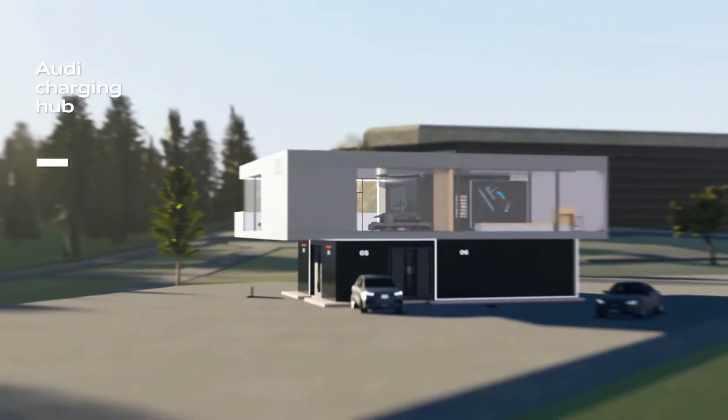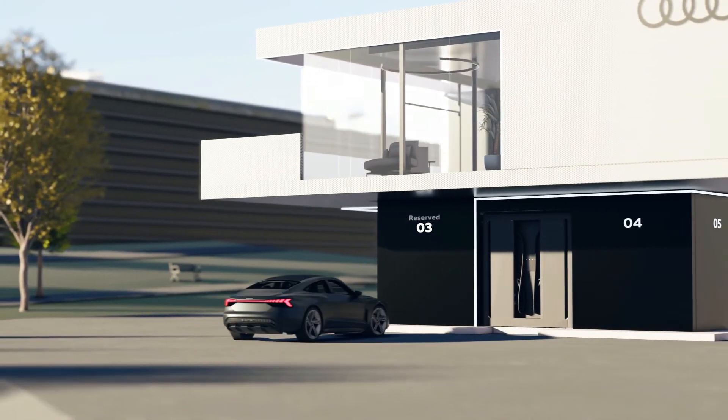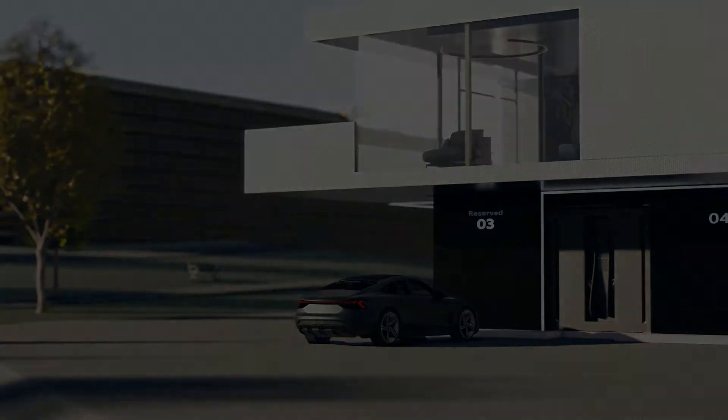The principal idea of the Audi charging hub is to address the issue of peak demand via a reservation function that gives the customer the opportunity to reserve a charging slot in advance. And it's really our own idea — we call it: give the customer quality time back.